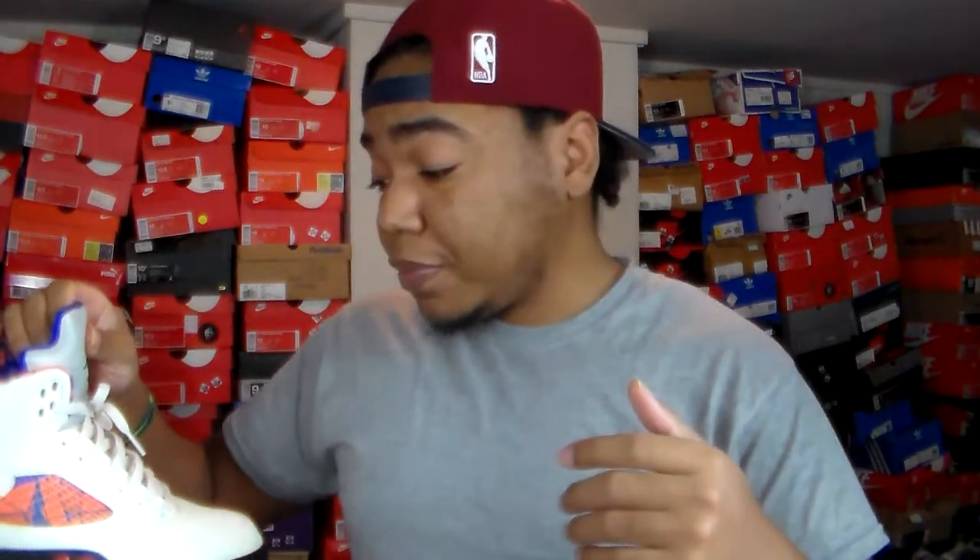The Laney 5s had that pebbled tumble leather throughout the whole sneaker as well. The last time they dropped might have been 2013 when the Laney 5s dropped. I also saw the reverse ones coming out for 2019, and as a fan favorite, the OG — the predominantly white Laney with the blue — still looks better to me. The new ones still haven't sunk in yet.